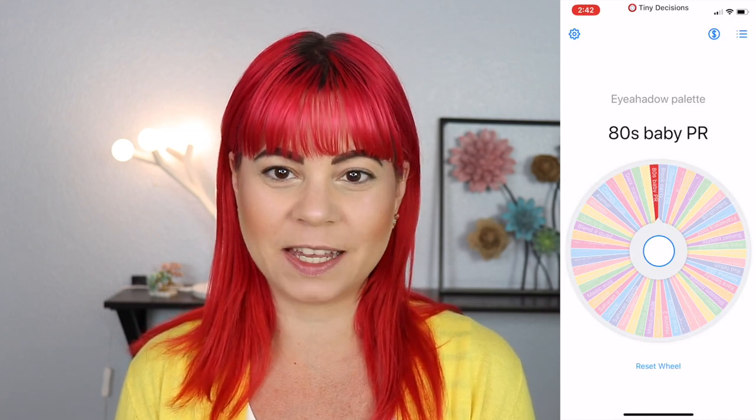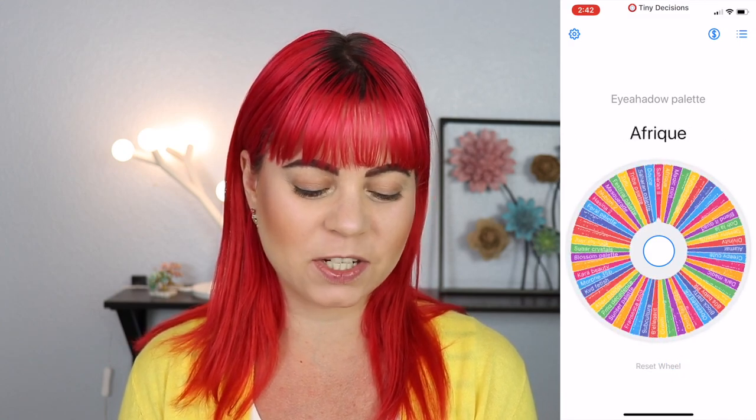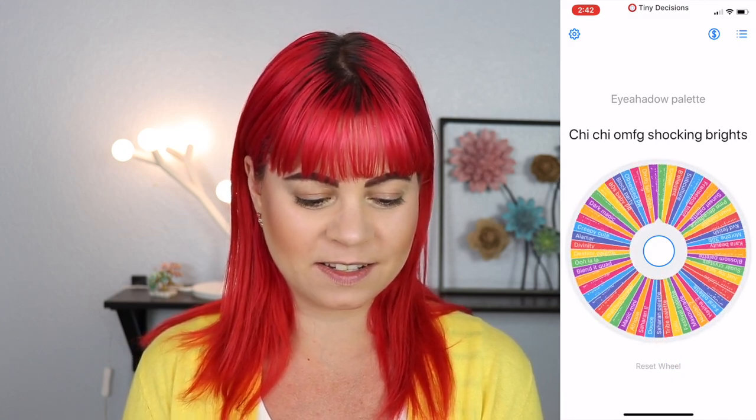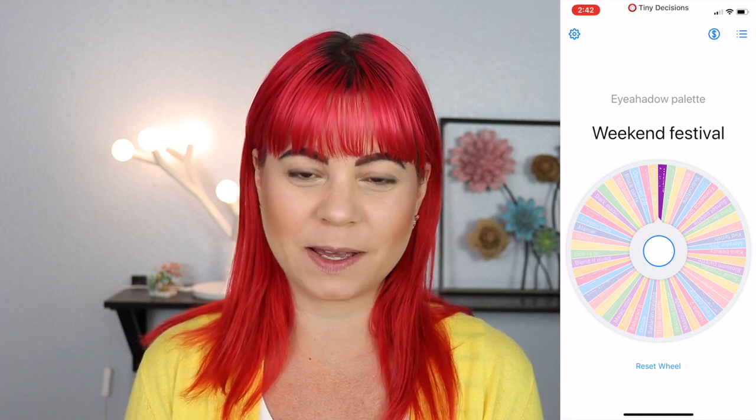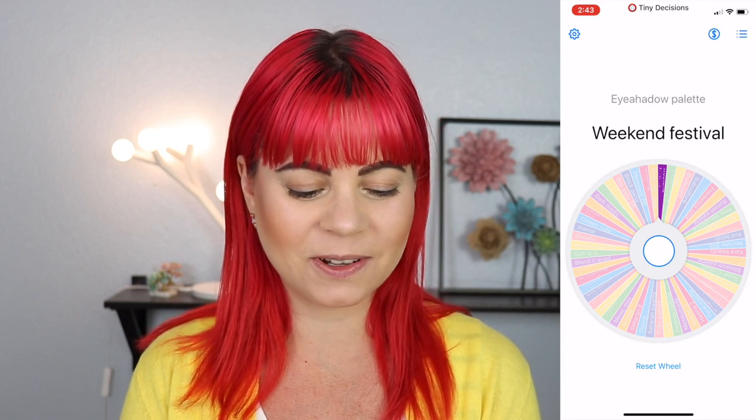Oh, 80s Baby palette by Pinkie Rose. This is going to be fun, I'm already excited about this. So we got two more. Weekend Festival palette by BH Cosmetics. This is going really well — I like all of these palettes. So last one, let's see what we get.